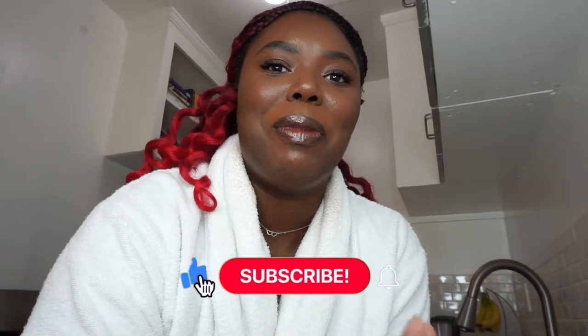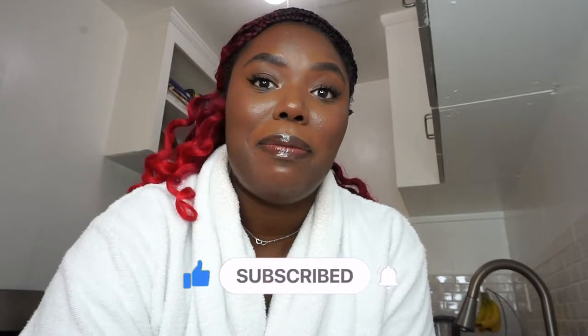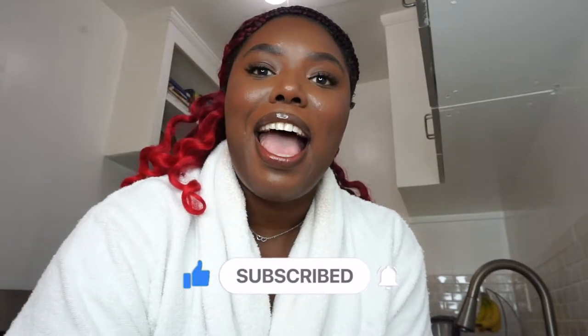Hey guys, I almost never come on here and speak. I don't really do a voiceover, but today I'm looking cute — I'm about to film something — and I thought I would come on and show my face and tell you guys what I'm about to do. I'm sorry if I'm in my robe. I took a shower, did my makeup, and I'm still in my robe. Forgive me.